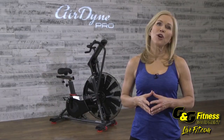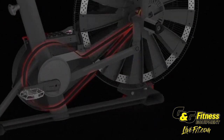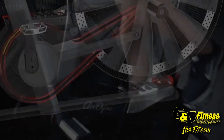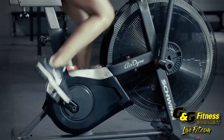The Airdyne Pro features an upgraded belt drive that delivers a smooth and responsive pedal motion. Leverage greater power per stroke through this upgraded belt and feel the fluid smooth pedal strokes, unlike rough and loud chain driven cranks.